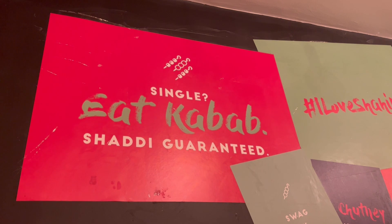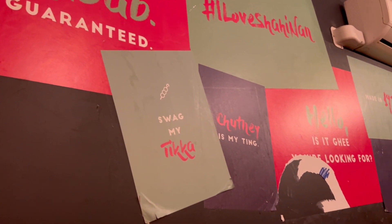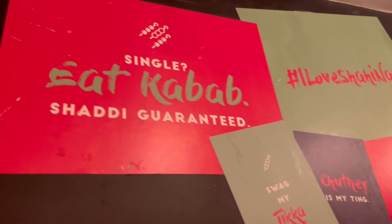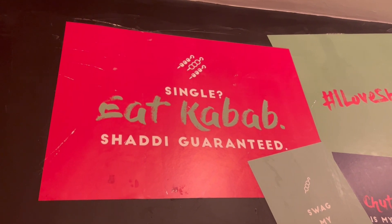This has to be the funniest sign ever. Look — if you're single, eat a kebab, shoddy guaranteed. I love that. Look at this: 'My tikka, chutneys, my ting.' I love these little gimmicky funny signs. What's that one say? 'Do you like my kebab?' This one really caught my eye: if you're single, eat the kebab and then your shoddy is guaranteed.